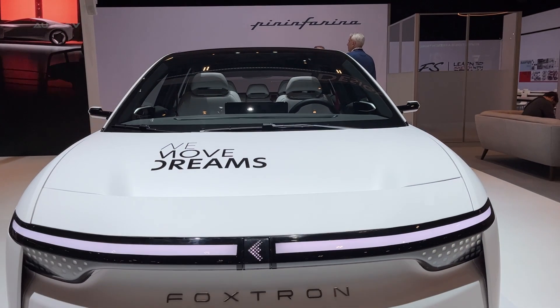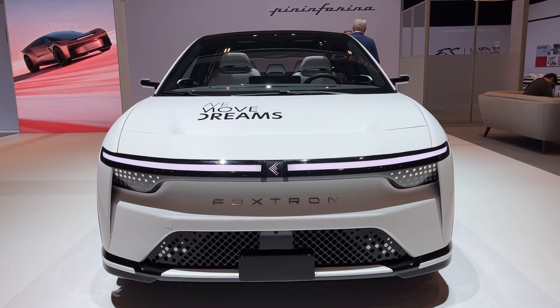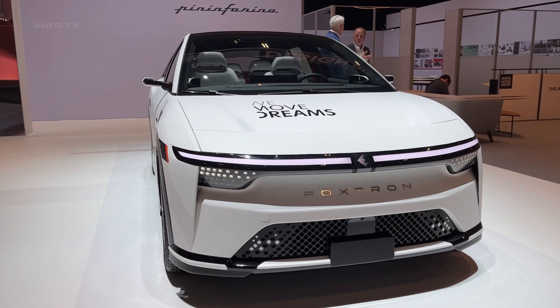But here's where it gets spicy. There's also a dual-motor all-wheel drive variant coming that can rocket from 0 to 100 kilometers per hour in just 3.9 seconds. That's proper hot hatch territory.